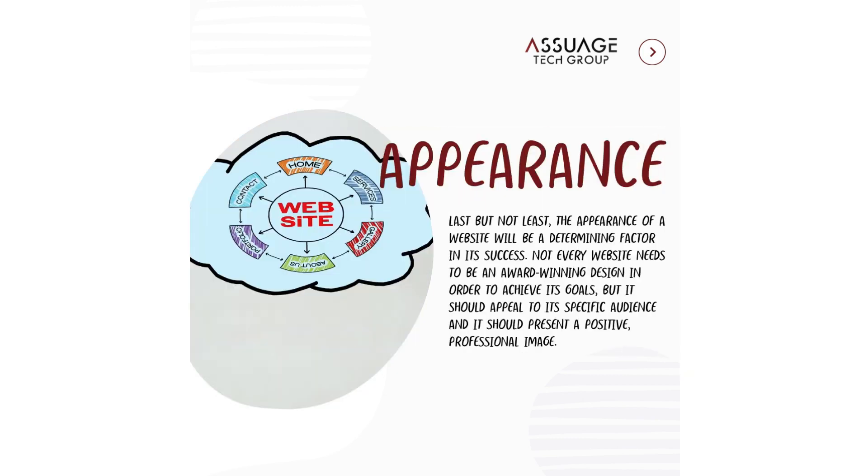Appearance. Last but not least, the appearance of a website will be a determining factor in its success. Not every website needs to be an award-winning design in order to achieve its goals, but it should appeal to its specific audience and it should present a positive, professional image.